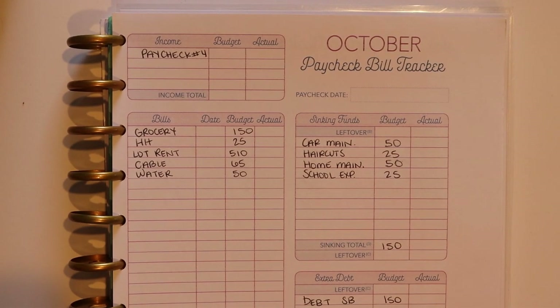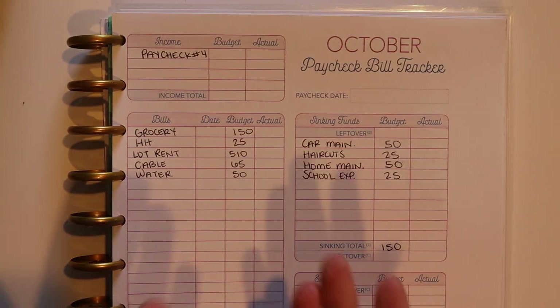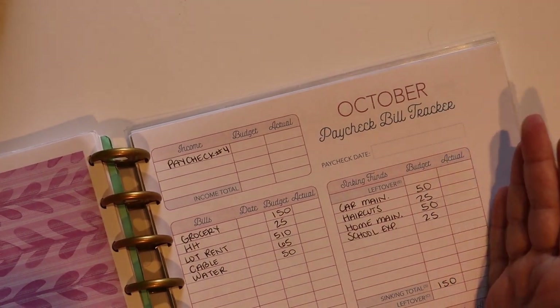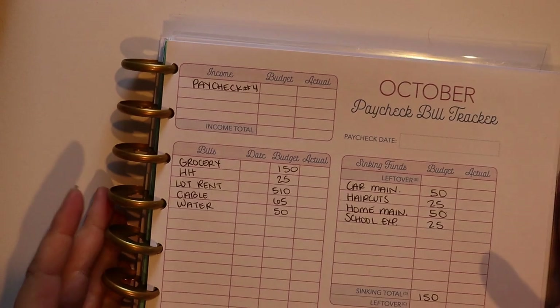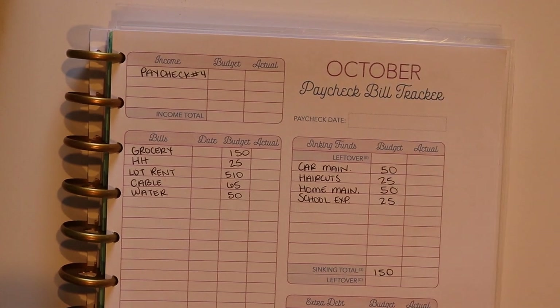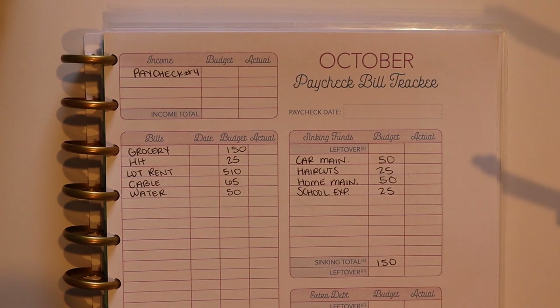These pages are from the Budget by Paycheck workbook — I own the printable version of that workbook. I printed them kind of wonky, so whereas I usually have a spread where the left side is my paycheck bill tracker and immediately next to it is my cash envelope breakdown, I printed things a little wonky and punched things a little weird. So we're actually going to go back to back today — hopefully it's not too confusing, it's not that big of a deal.